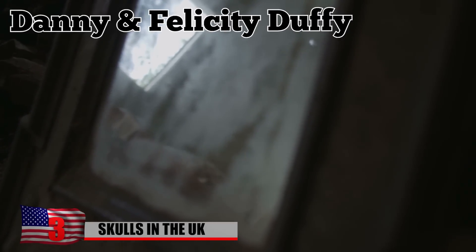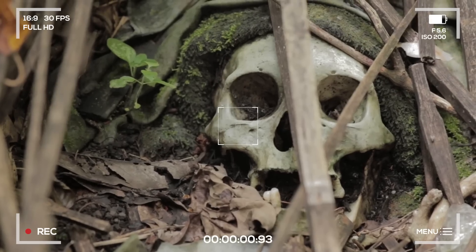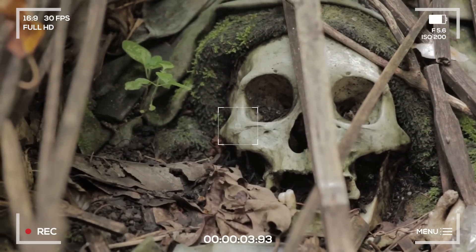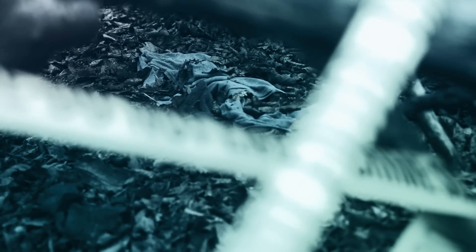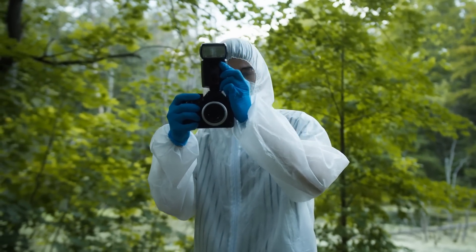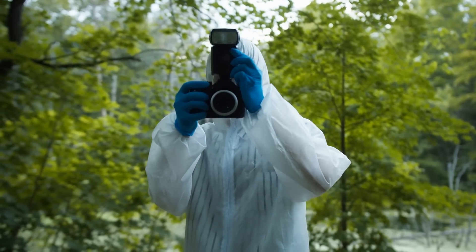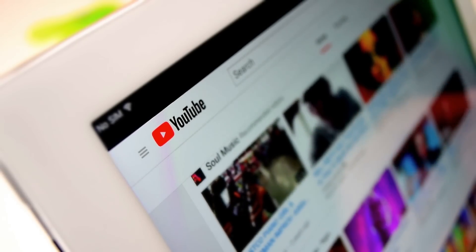Number 3: Skulls in the UK. In 2021, husband and wife urban explorers Danny and Felicity Duffy were exploring an abandoned pub in the Greater Manchester area of the UK when they discovered a human skull sitting out in the woods near a discarded army jacket. Danny picked it up on camera to get a better look, an action that later received criticism from viewers who said it was disrespectful. After realizing what they had found, the two called local authorities. Officers arrived and took the object to be studied further by a forensics team, and it was determined the skull was indeed real. As veteran explorers, this was the first time the Duffys had seen anything like this, and they told viewers they'd be taking a break from exploring and YouTube to recover from the traumatic experience.